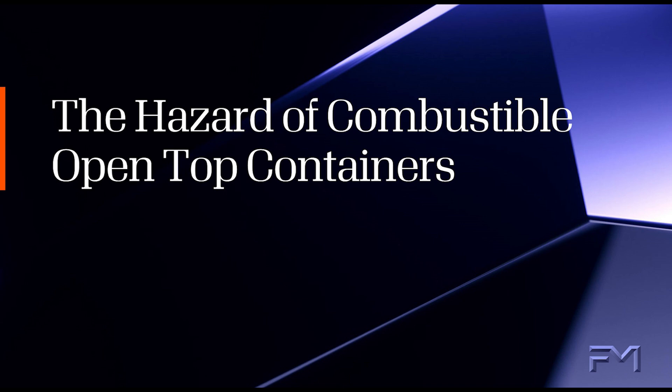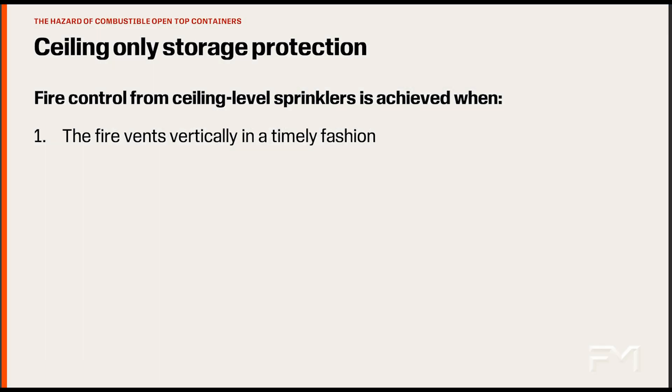This video demonstrates the significant fire challenge created by combustible open top containers within a rack storage array. When relying on automatic sprinklers only being installed at the ceiling level of a warehouse, there are two critical factors that can change the outcome of a potential fire. First, to activate the ceiling sprinklers, heat from the fire must be able to get to the ceiling in a timely fashion.